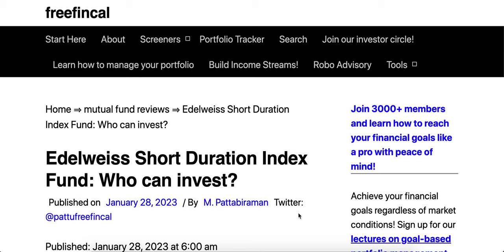Hi, I'm Pattu from Freefincal. Let's take a look at the new fund from Edelweiss Mutual Fund. We will call it the Edelweiss Short Duration Index Fund to keep it short. The actual name of the fund is Edelweiss CRISIL IBX 50:50 Gilt Plus SDL Short Duration Index Fund.